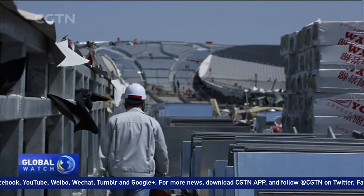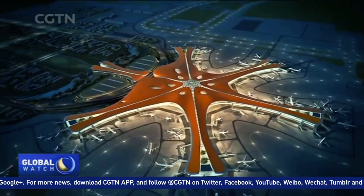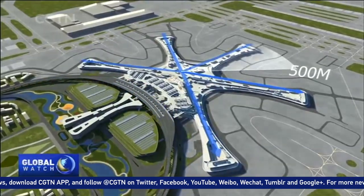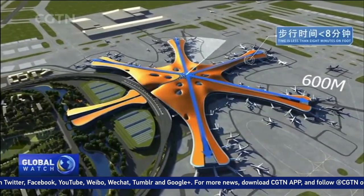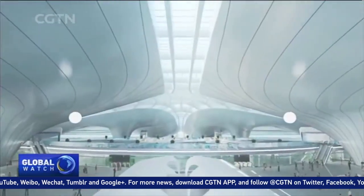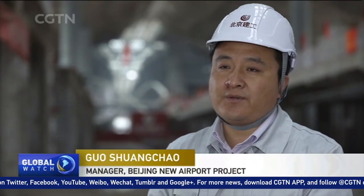The terminal's shape resembles that of a pond with a central hall and five lounge corridors. After passengers pass the security checks, it's only 600 meters from the center of the main hall to the farthest boarding gate. From the center of the terminal, you can walk to any boarding gate within eight minutes.